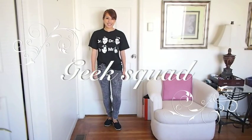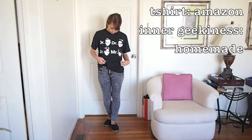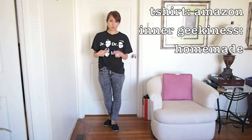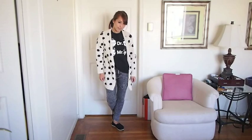Any of you watch this show? This is my Mr. T-shirt. I love it because I love Howard and he never gets enough credit. Again, you can put on that cardigan to spice things up.